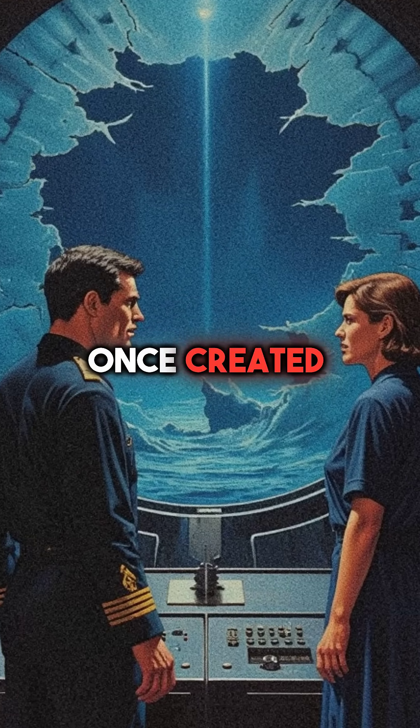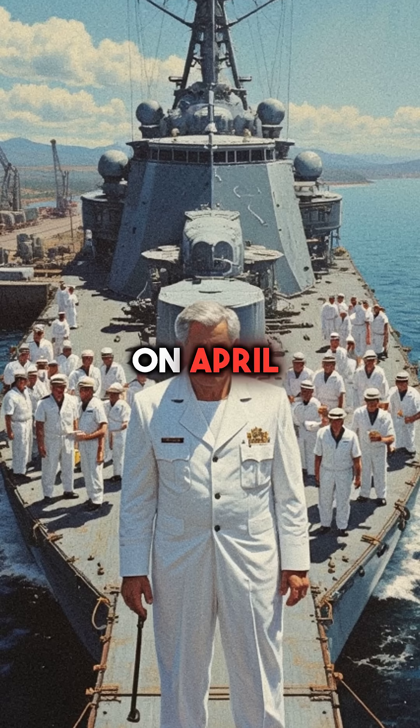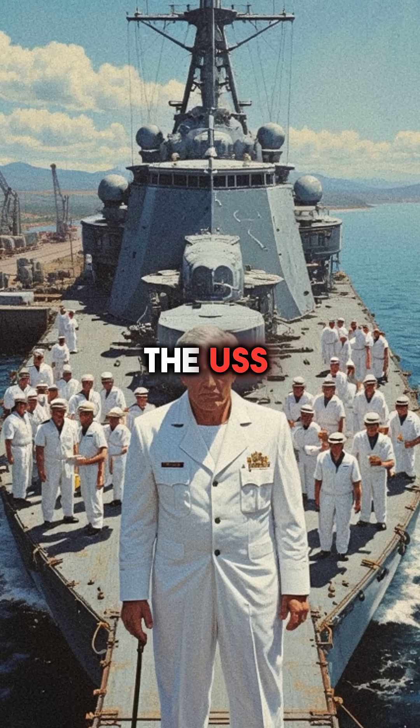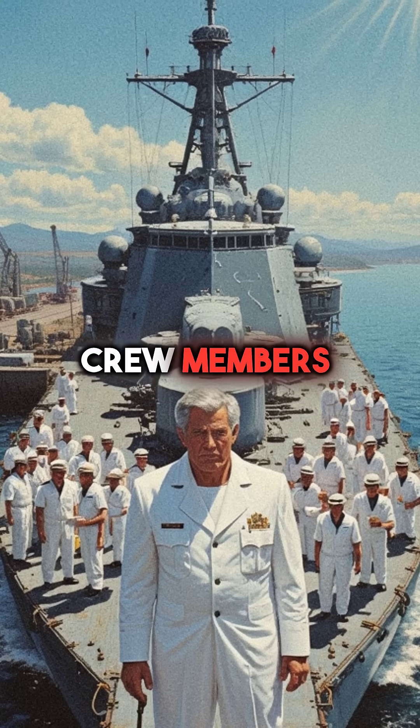Did you know a nuclear submarine once created a permanent radioactive dead zone on the ocean floor? On April 10, 1963, the USS Thresher was conducting routine deep diving tests with 129 crew members aboard.